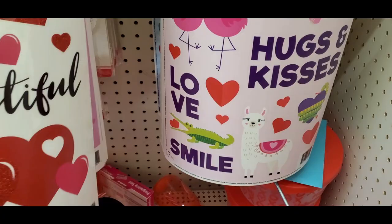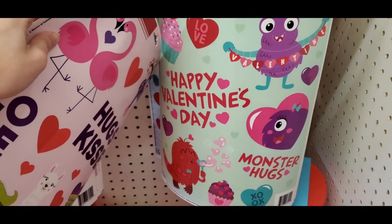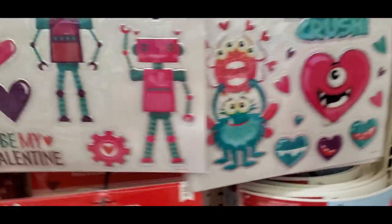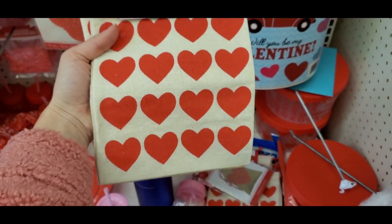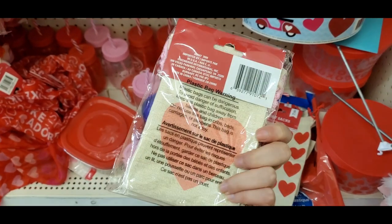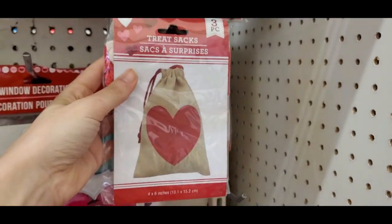There's a sloth, flamingos, and a llama — it says 'Hugs and Kisses, Love, Smile.' There's also a little monster one that says 'Monster Hugs.' Then they had some monster stickers and robot stickers as well. Another favorite were these treat socks — I love the one with all the hearts, and one with a big pink heart. Great for a teacher or classroom, and they also had a matching bag with a red heart.